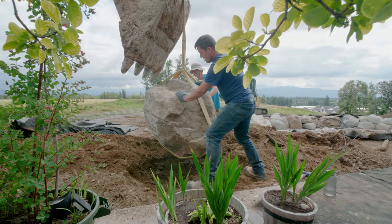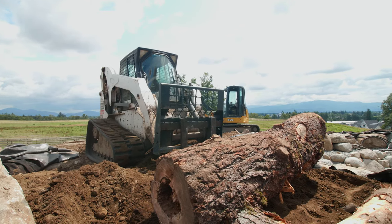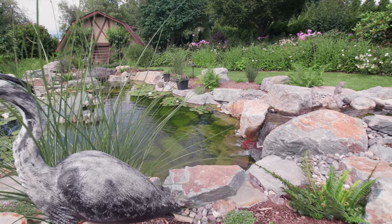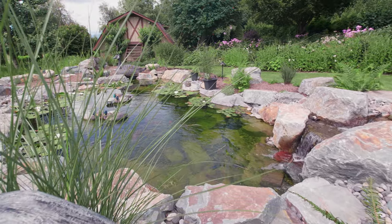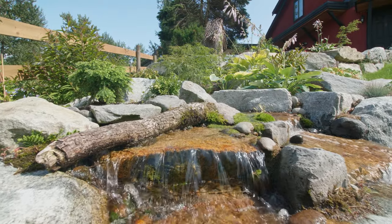We specialize in the use of natural stone and natural wood, decorative water features — anything ranging from small fountains to ecosystem ponds, pondless waterfalls, and large recreation swimming ponds.